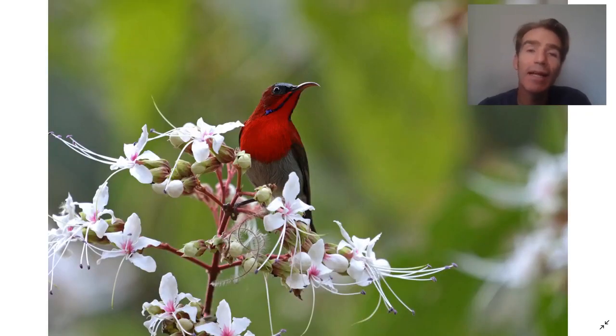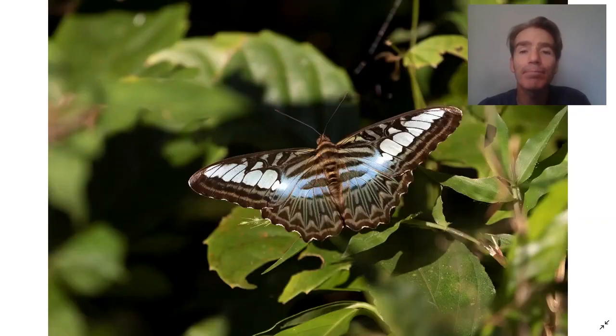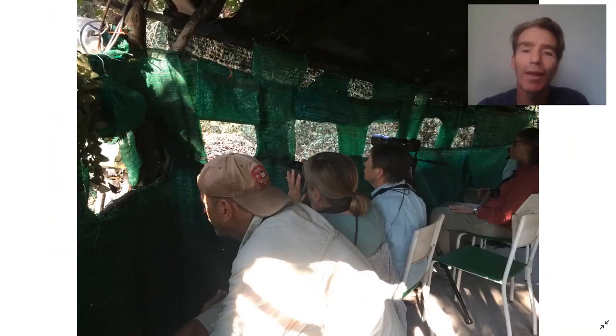Some other good birds include crimson sunbird and there are also a lot of nice butterflies in the area. Outside the park, some entrepreneurial individuals have set up photographic blinds and there are really nice birds that come into them — a wonderful opportunity to take photos.